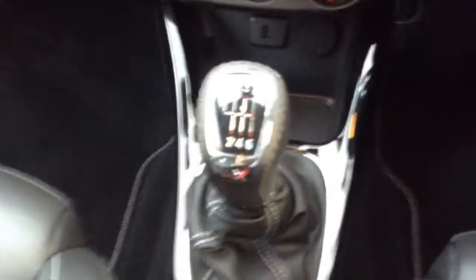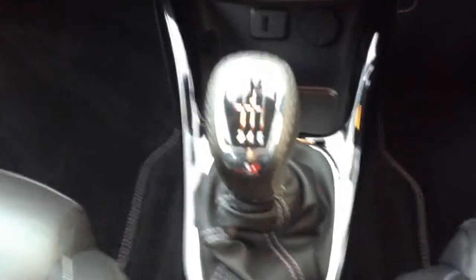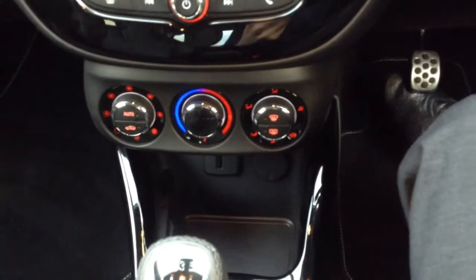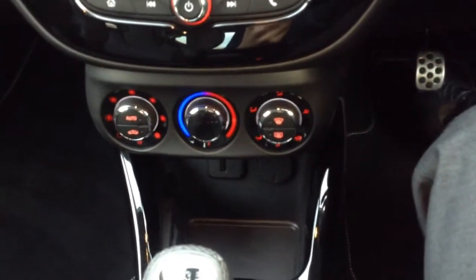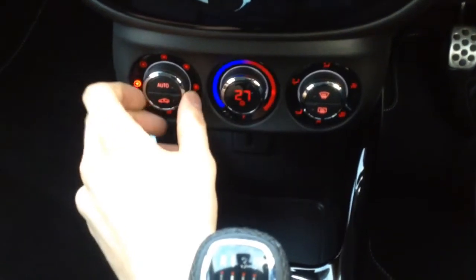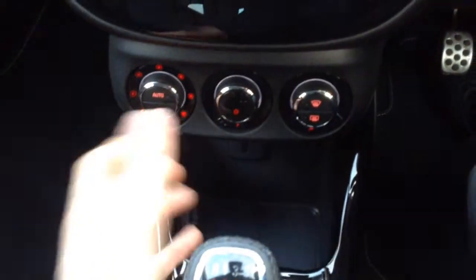As you can see, we've got the VXR gear stick here with the six-speed gearbox. Just above that, we've got USB and a 12-volt socket. And just here you can see the automatic climate control — you can set it at a temperature, stick it on auto, and it will just stay at that temperature for you, a bit like a thermostat at home.